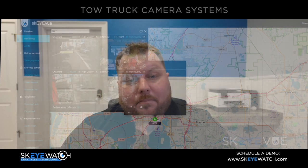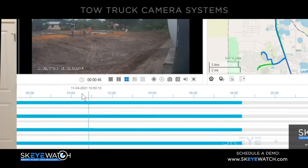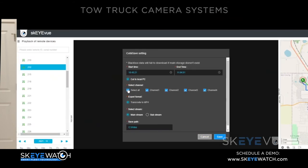The mobile DVR records and stores surveillance footage. Remotely, you can log in and review and play back any footage that was recorded on the DVR — this could be up to six, maybe even eight weeks. You can review the footage and even download it if you need to pull it up for any kind of incident investigation purposes.